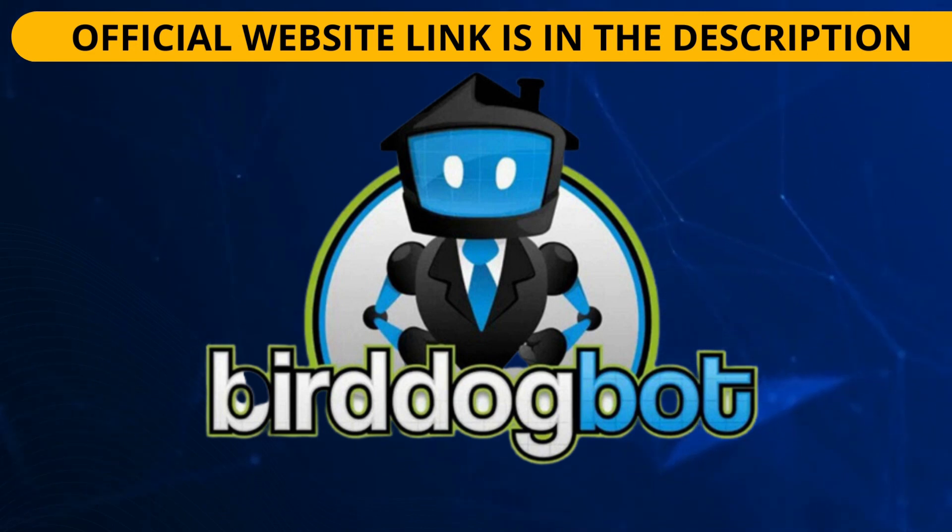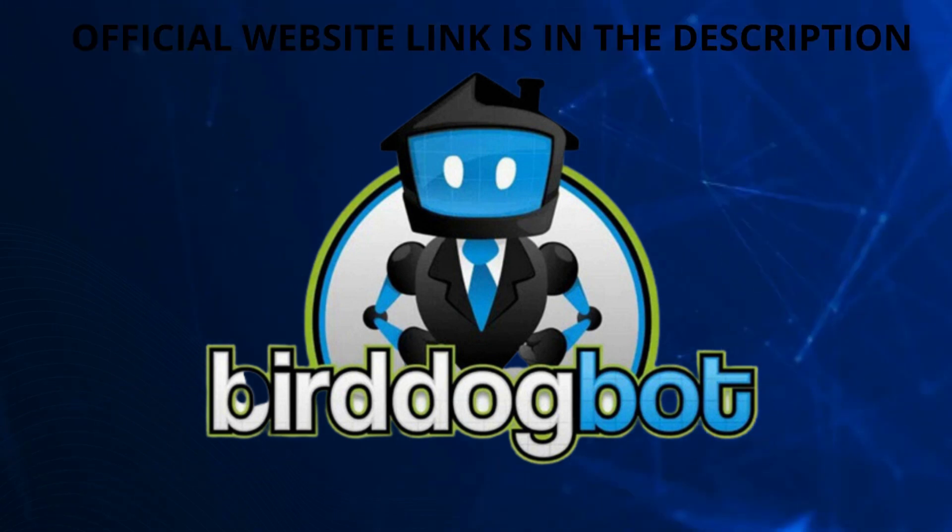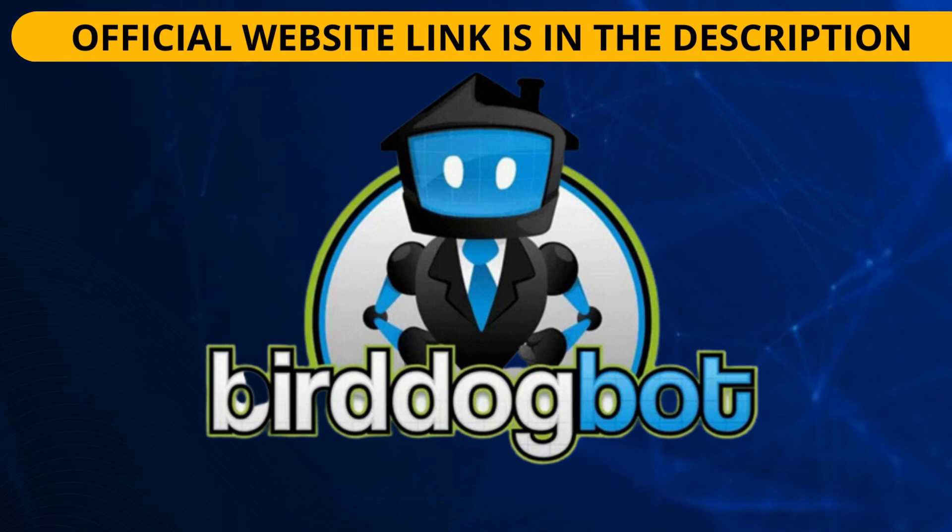I am in this video to give you exclusive information that I believe everyone should know before they buy this software and start using it. So please pay close attention to what I have to say. The most important thing you should know about BirdDogBot is where you are going to buy it, because this software can only be sold on its official website.